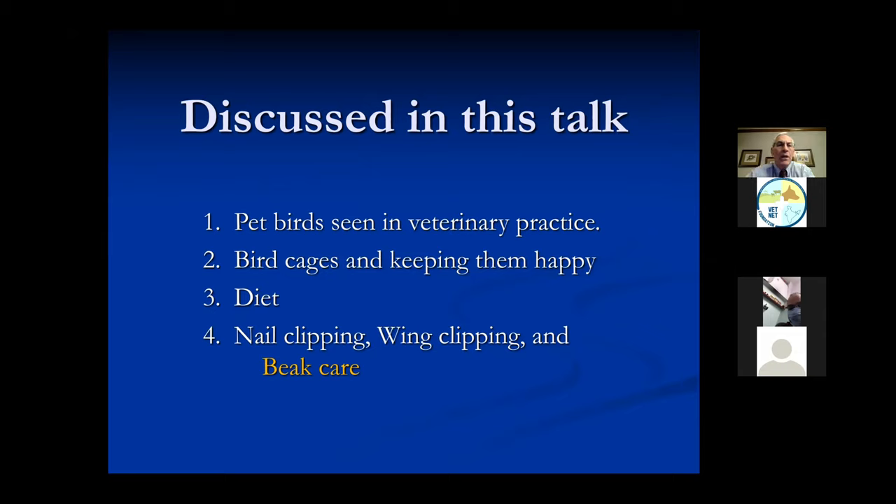On beak care: remember, we're clipping nails because they're either too sharp, too long, or curling around. We're trimming wings because we don't want the bird to fly all around - I tell people it's like taking their car keys away. If I don't want someone traveling a long distance, I take away their car keys. If I have a bird I don't want traveling long distance, I wing clip - I take the bird's car keys away. On beaks, in most cases we do not need to trim beaks. The only time I will trim a beak is if it is abnormal.